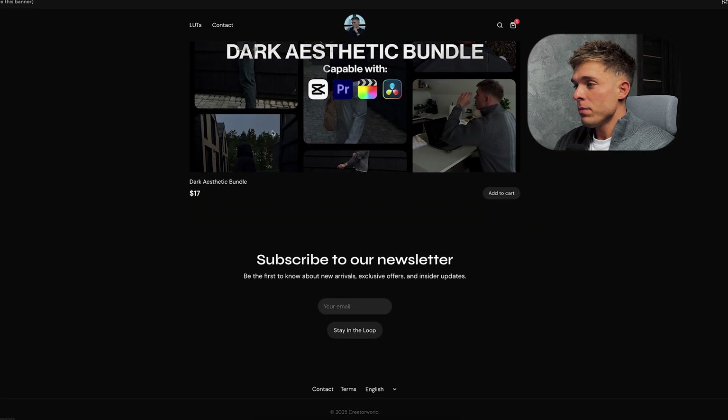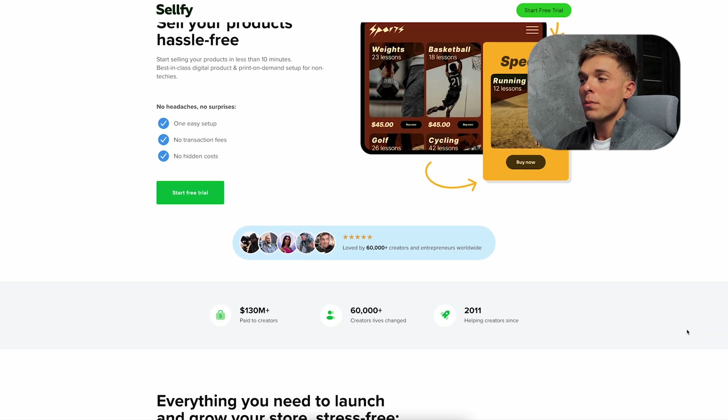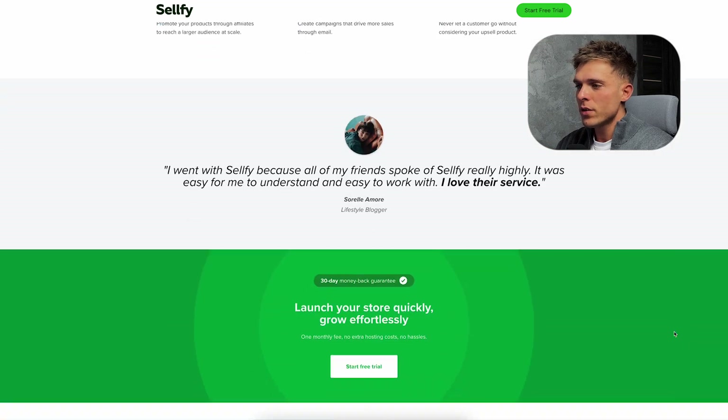And that's it — our product is ready, the store is live, and we're fully set up to start selling. If you want to try Sellfy, which I believe is one of the best solutions for selling digital products online, you can start a completely free trial by clicking the first link in this video description.